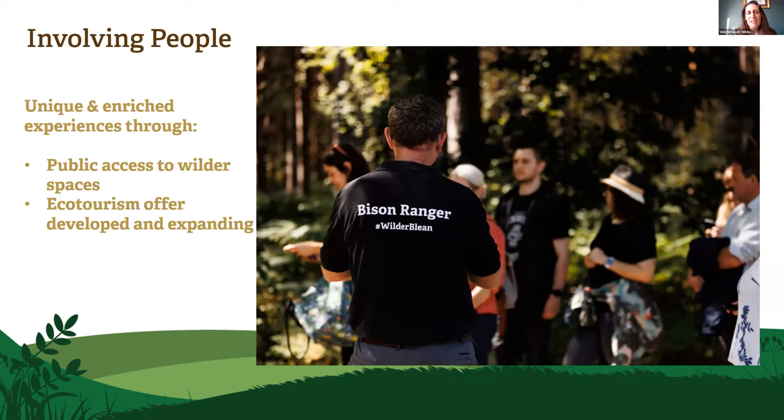Alongside all of this is how we involve people. We've been really active with community engagement — it's been absolutely essential that we've spoken to all the neighbours, people using the nature reserve, and interested businesses. But aside from community engagement, there's also the opportunity to provide a wild space for people to reconnect to nature. There's a shift in baseline syndrome — people aren't aware of what has been here historically and what can be here. We're also developing ecotourism offers and looking at how income can be generated through the project to keep it funded for the future.